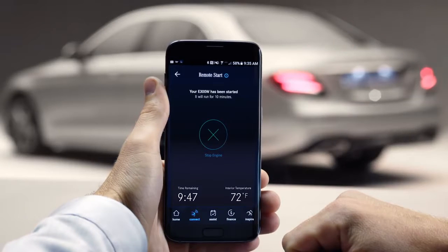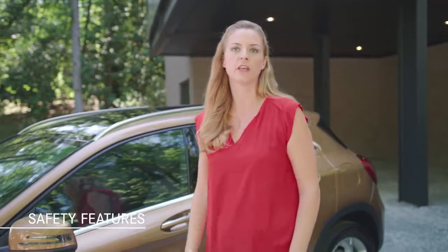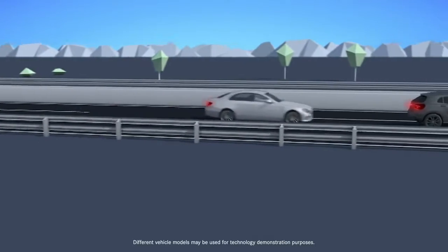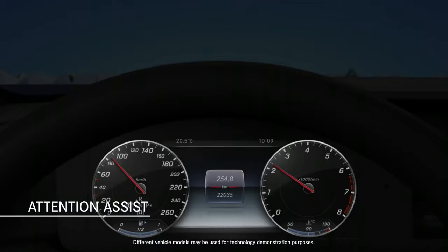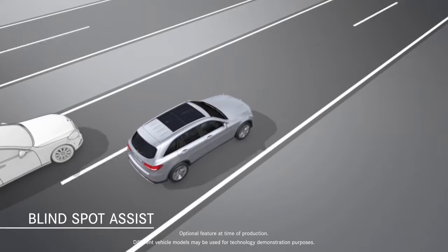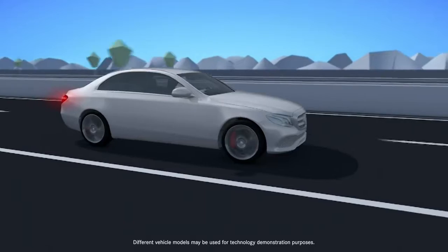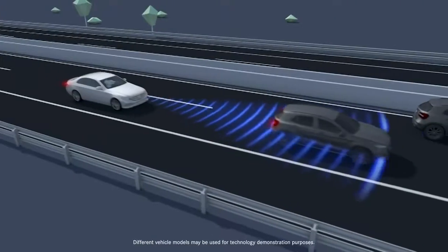Mercedes-Benz vehicles have a well-earned reputation for safety, and with its advanced driver assistance options, the GLA is no exception. Standard active brake assist uses radar to detect if you're approaching slower traffic ahead too quickly — it can alert you to brake or even apply the brakes as needed. Attention assist is also standard equipment; it senses inputs that usually indicate drowsiness and issues a warning. Available blind spot assist can sense when a vehicle enters your blind spot, illuminating an icon in the exterior mirror and sounding an alert if you signal to change lanes. Finally, Distance Pilot Distronic cruise control uses radar to adapt your cruising speed to the flow of traffic, even when it's stop and go.